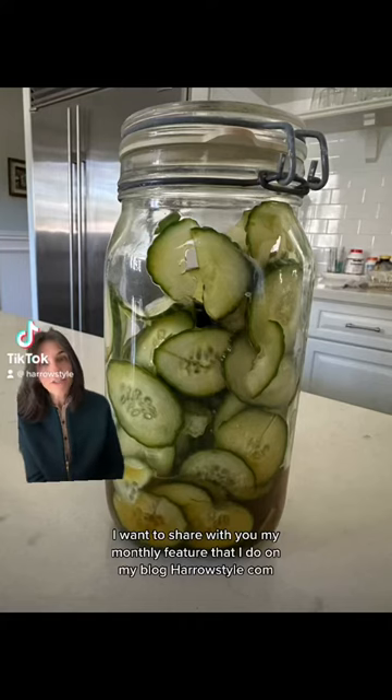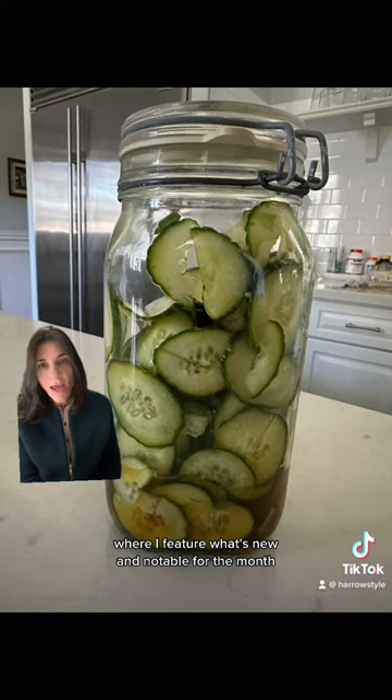I want to share with you my monthly feature that I do on my blog HarrowStyle.com, where I feature what's new and notable for the month. This one is for January.